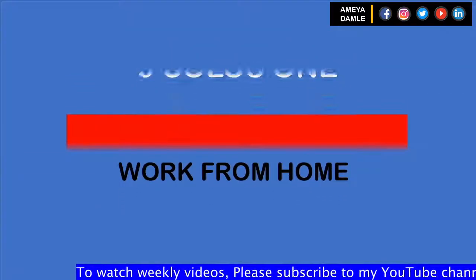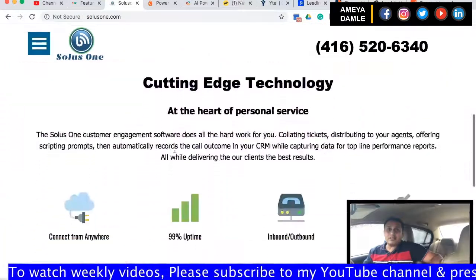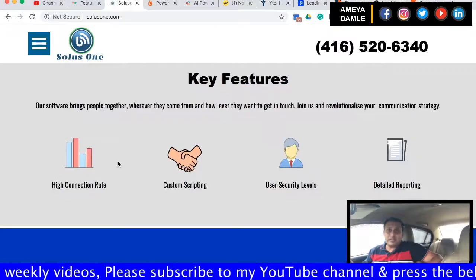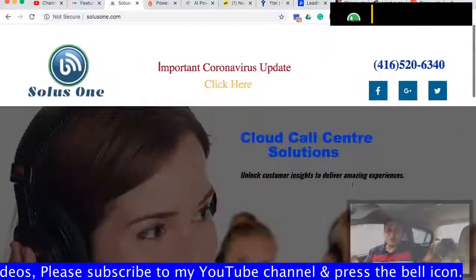Number 9 is Soluice One. Soluice One offers a variety of products aimed primarily at call centers, including outbound, inbound, PBX integration, ticketing system, predictive dialing, voice broadcasting, and more.